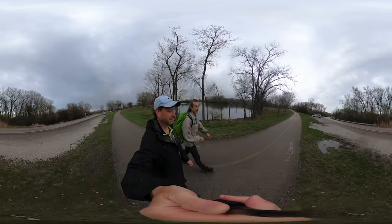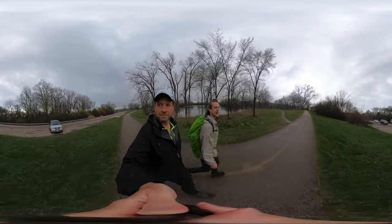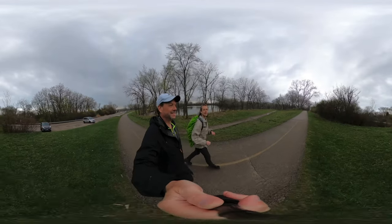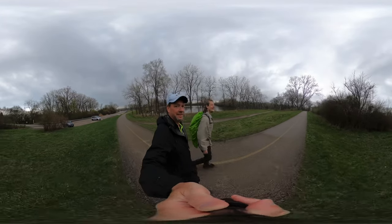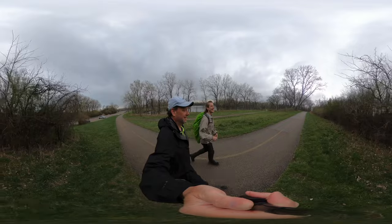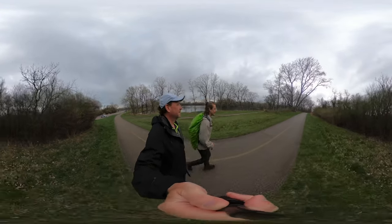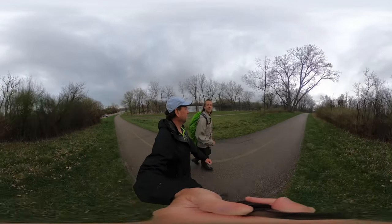Right here is a dirt hill I used to go to with friends. We would take our bikes and go down as fast as we could. Shout out to Albert — he went down super fast and there's a little curve and a jump at the bottom, and he didn't make it. He fell and got covered in mud.